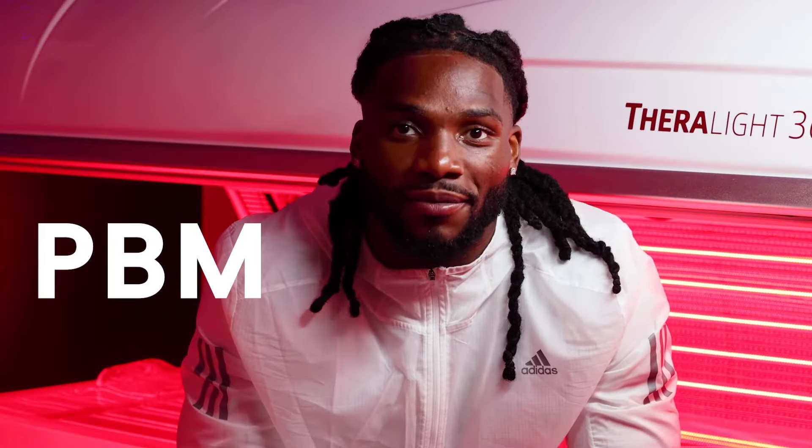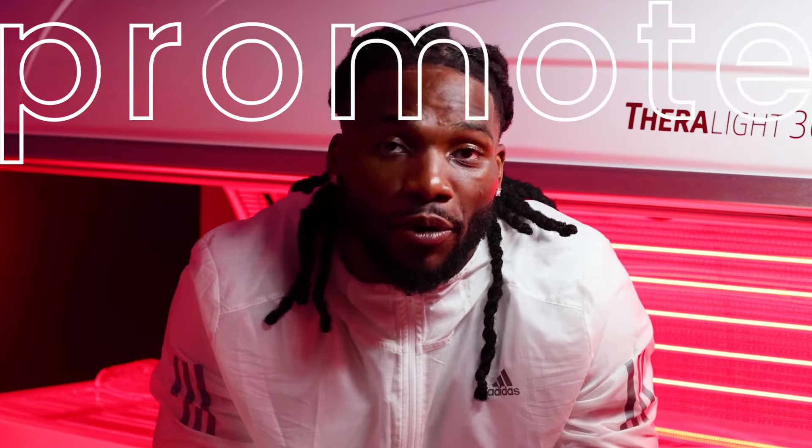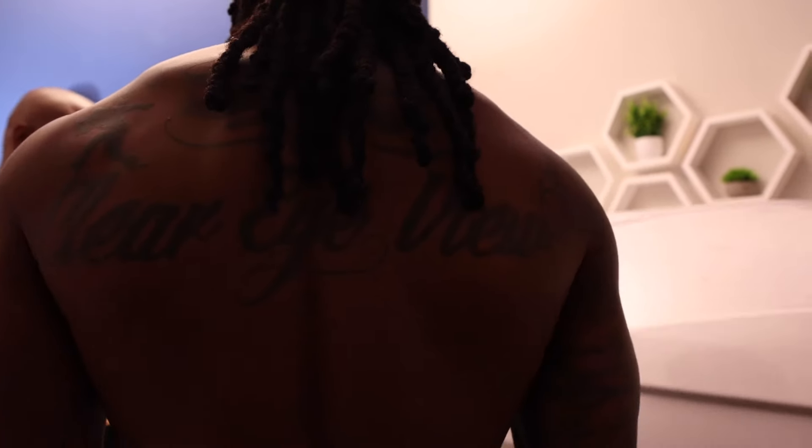I love using the PBM Red Light Therapy at iCryon. I choose to do Red Light Therapy after practice and after games to speed up my recovery time and promote healing for sore or injured muscles.